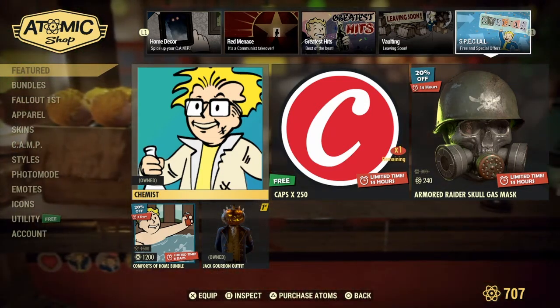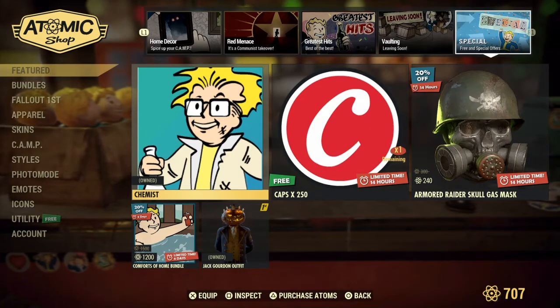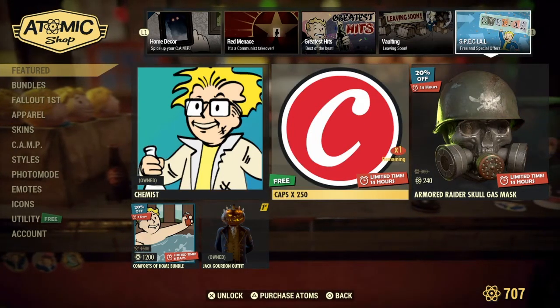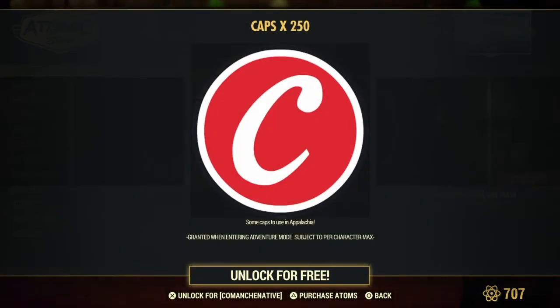I already have this, I already have that. I accidentally activated that as my player icon. They're giving us caps — nice, thank you very much, I will take that.